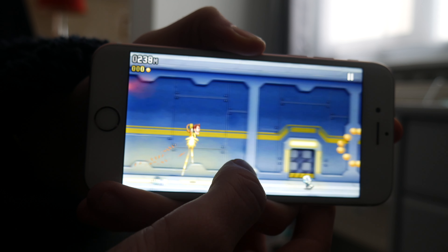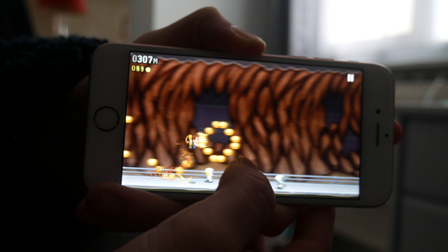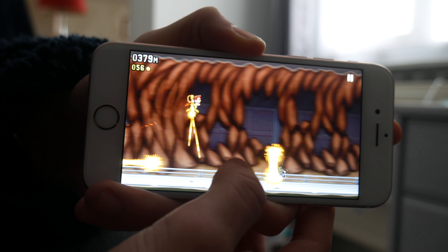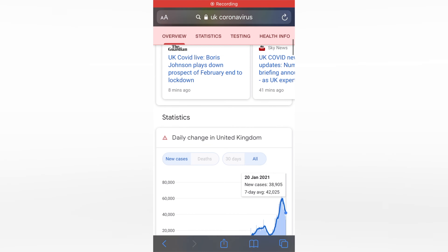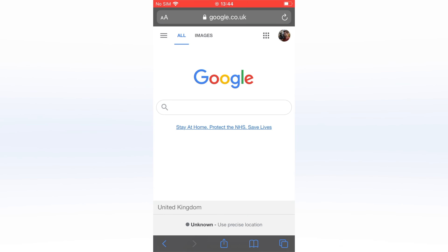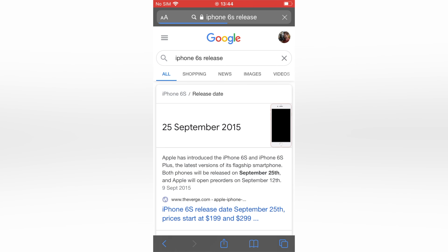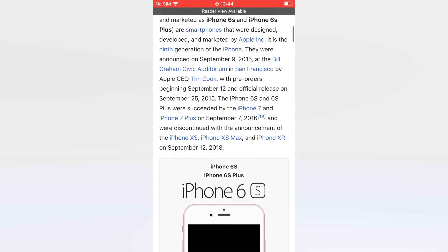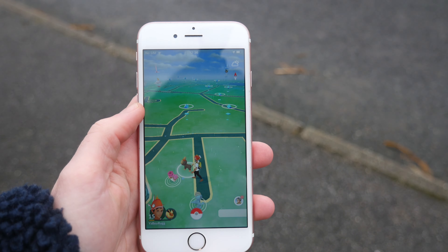iOS 14 mostly holds up fairly well, though I found it's not quite as good as on the original iPhone SE, which is strange because they have the same internals. If your main usage is social media, messaging apps, web browsing, and YouTube, this phone will definitely be good enough. App loading time is a little bit longer than newer counterparts, but you're pretty much able to run any app that a brand new iPhone can run.